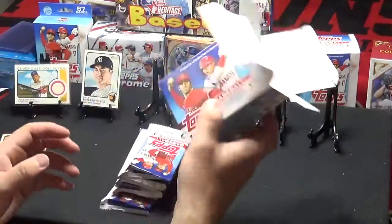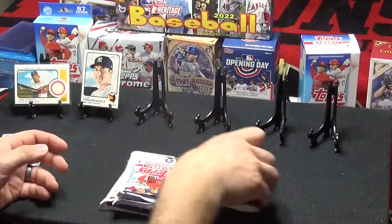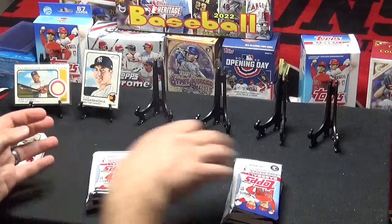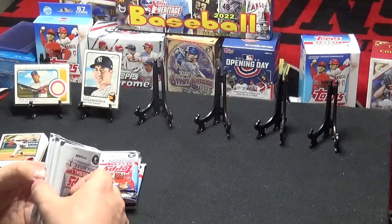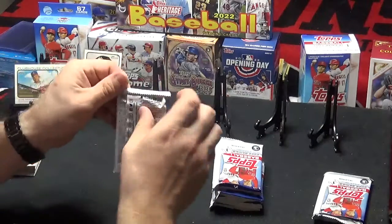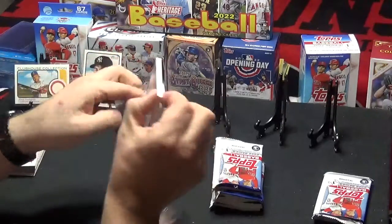All right, so there's our Series 1 box. We've got, of course, the manufactured relic in here somewhere. It's been so long now I'm having a hard time determining which pack it's in. I haven't opened a box of these in a while. It's in here — some of this one here. All right, we got it. Let's see what we've got here. Hopefully some good stuff. I'd like to see some Chrome Stars of MLB.